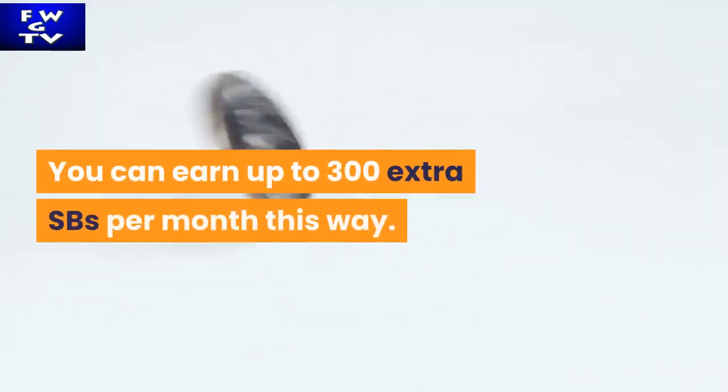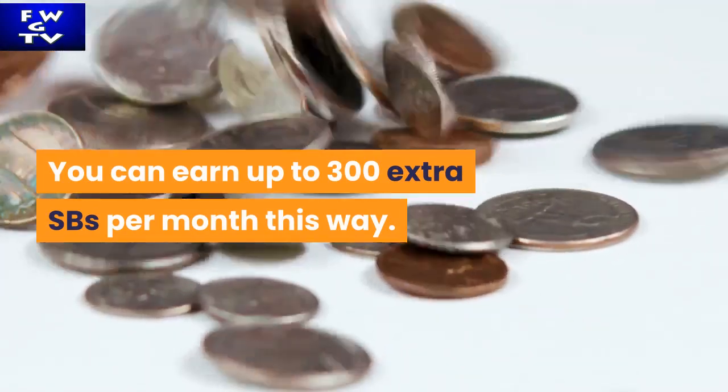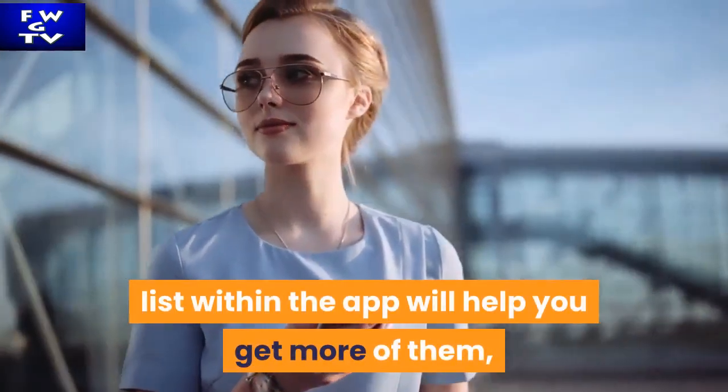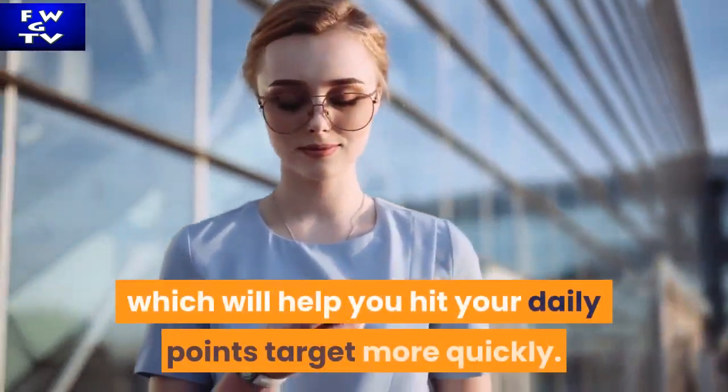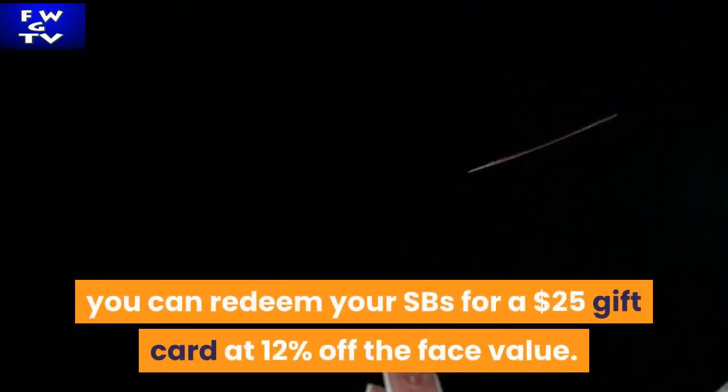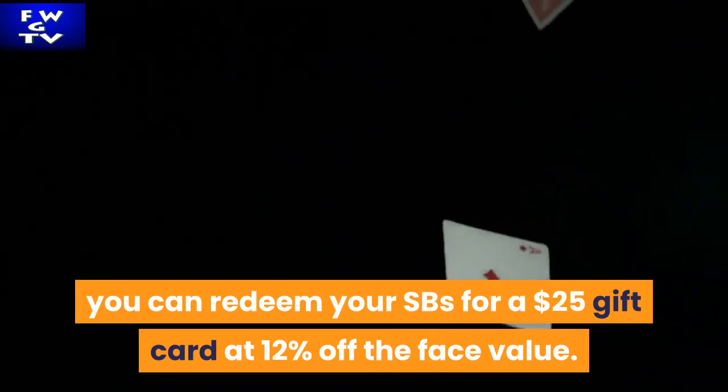You can earn up to 300 extra SBs per month this way. Adding the short 10-second videos to your favorites list within the app will help you get more of them, which will help you hit your daily points target more quickly. Once per month you can redeem your SBs for a $25 gift card at 12% off the face value.